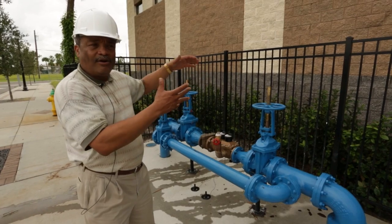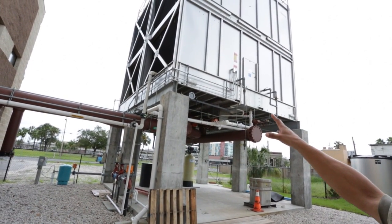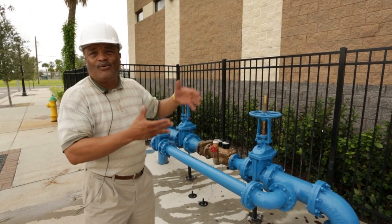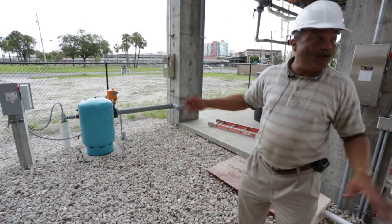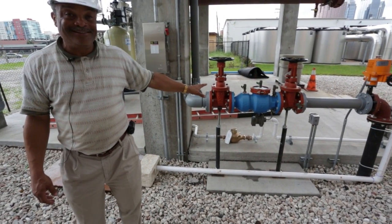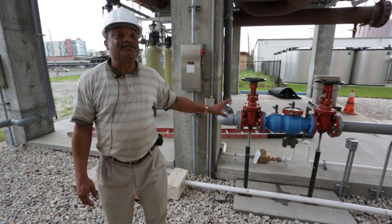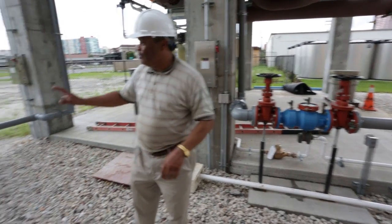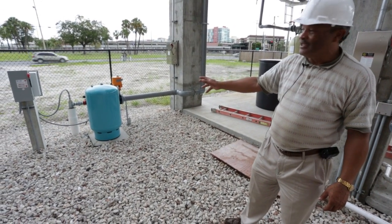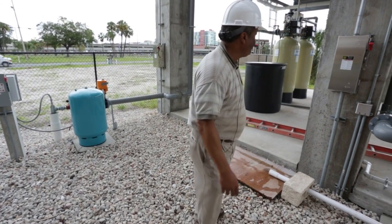We're also metering the water that goes to the cooling tower, and the city will give us a credit because that water isn't necessarily going down the drain. We'll use well water before we use city water, because city water costs money — it's potable water, drinking quality water that has been chemically treated and is very expensive. What we have here is a well, so we'll use the well first for makeup water as we lose water through drift and evaporation.